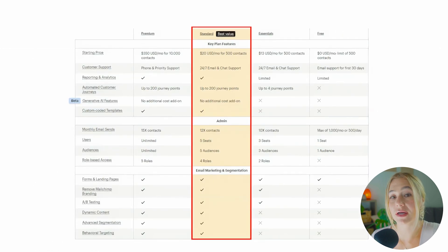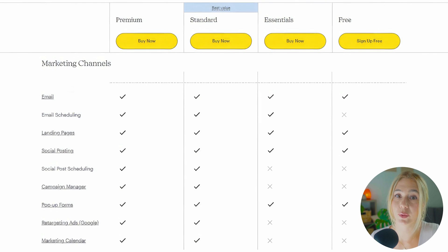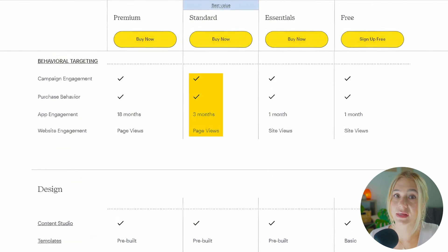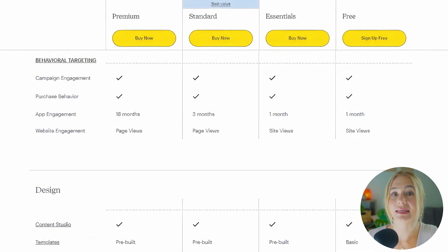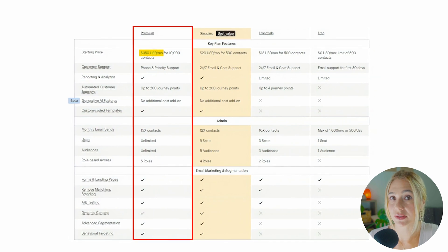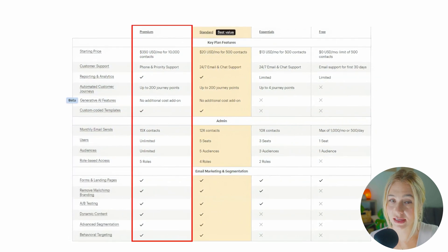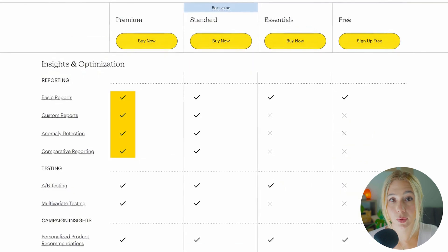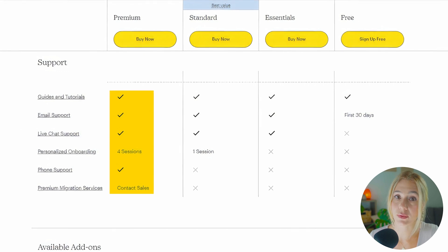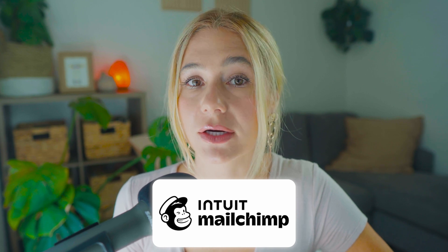The Standard plan starts at $20 per month and adds even more advanced features such as retargeting ads, advanced audience segmentation, and behavioral targeting — ideal for businesses that need to take their email marketing to the next level. The Premium plan starts at $350 a month and is designed for larger businesses that need the most advanced features, including advanced reporting and priority support, making it a significant investment tailored for businesses that require high-level functionality. MailChimp's pricing structure offers flexibility, allowing you to start small and scale up as needed, but it's essential to keep an eye on costs as they can increase significantly as your list grows.